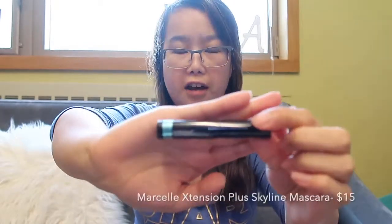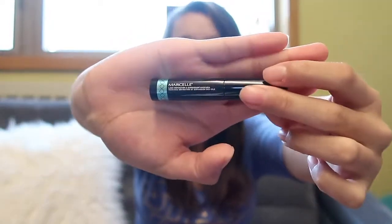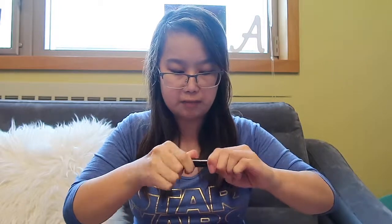The next product I'm pulling out is this Marcel Mass Definition and Expansion Mascara. Mascara is my favorite product, and this is actually the sample that I chose. Every month you can choose one of your samples, and this month I chose the mascara because I love mascara. It's just a little sample size with a basic brush — nothing fancy.